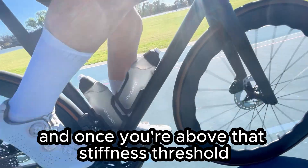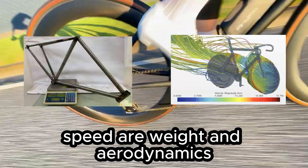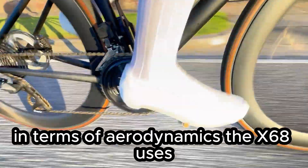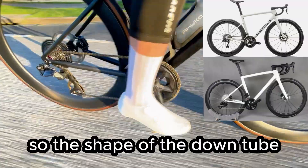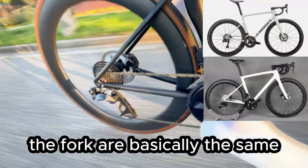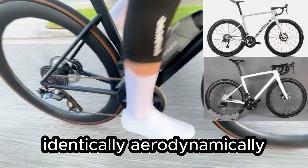Once you're above that stiffness threshold, the only two things that affect frame speed are weight and aerodynamics. In terms of aerodynamics, the X68 uses basically the same external mold as the SL8. The shape of the down tube, the top tube, the seat post, and the fork are basically the same — so we would expect them to perform identically aerodynamically.